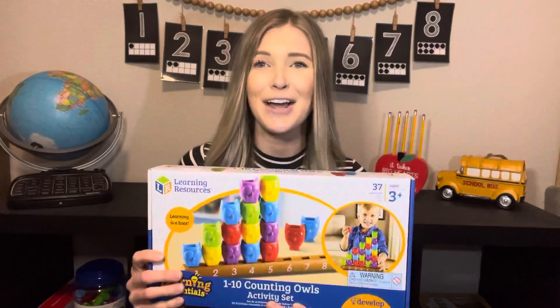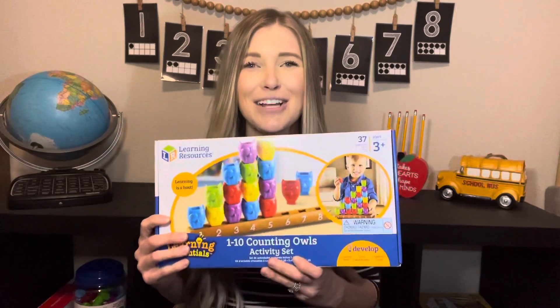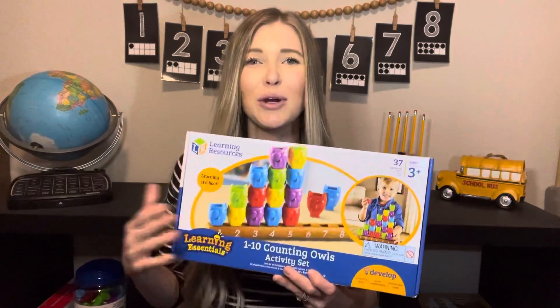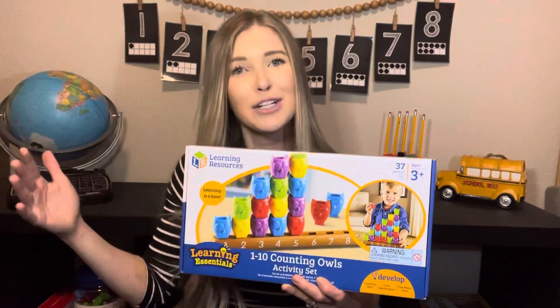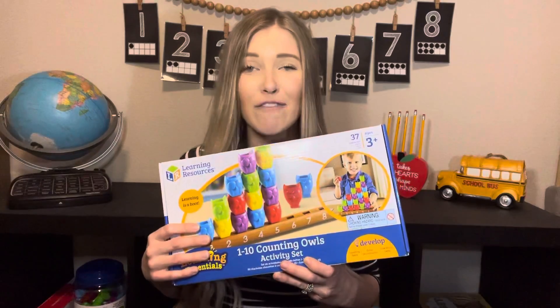This puzzle is $15.10 on Amazon — of course it's on sale now that I've already bought it, so go get it. There are a lot of different things you can do with it. I like to show you guys puzzles that you can do with several different age groups: two, three, four, five. This puzzle is that for you guys.